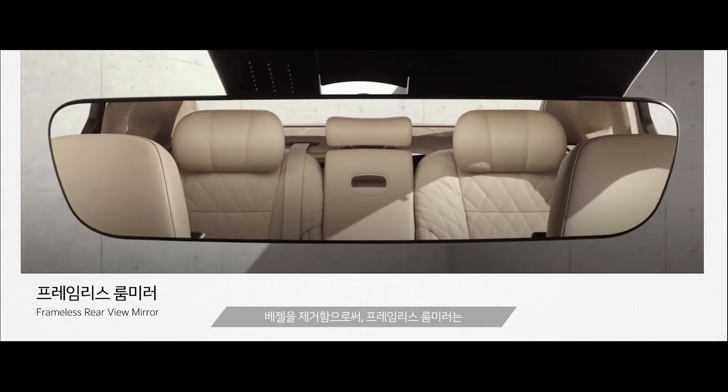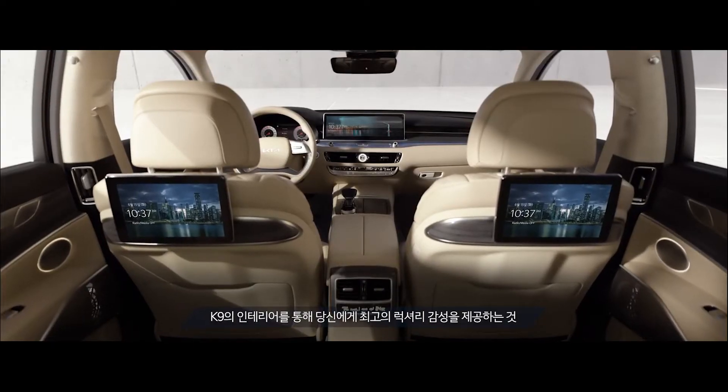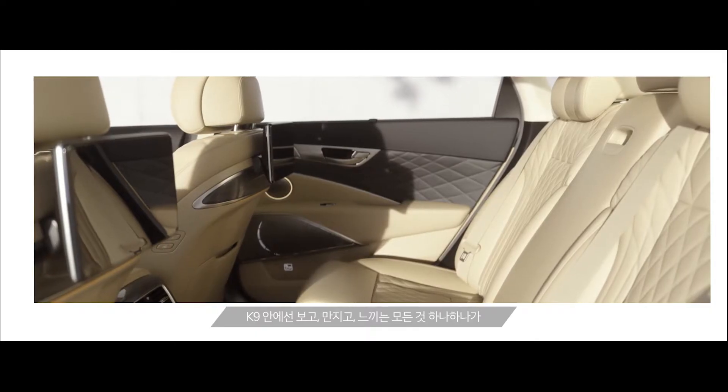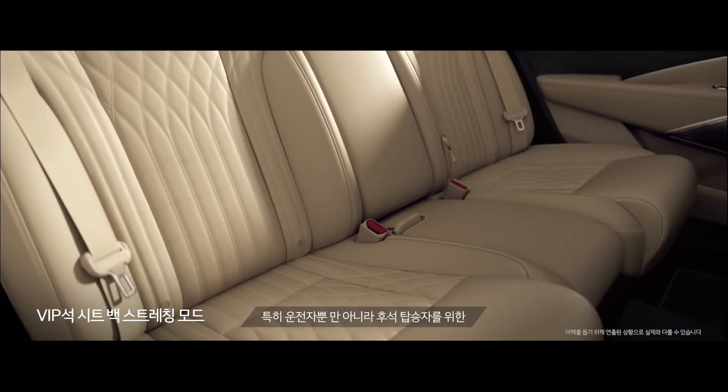A central control stack at the rear is also featured and includes climate and media controls, buttons for the heated and ventilated seats, side sunshades, and a wireless charging pad. The rear seats also offer loads of adjustments and include a massaging function.